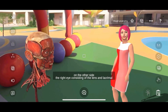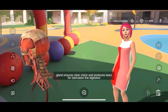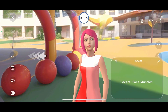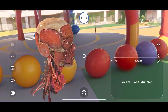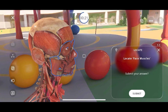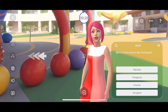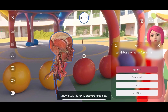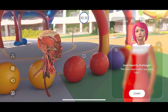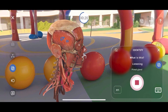On the other side, the right eye, consisting of the lens and lacrimal gland, ensures clear vision and produces tears for lubrication. Tap on the part in the model to select. Locate face muscles. Start Quiz Challenge. Which bone forms the forehead? Start Identify Challenge. What is this? Pineal Gland.